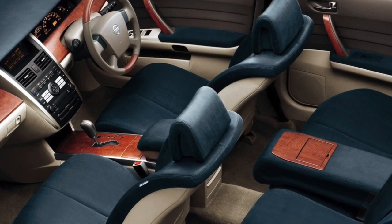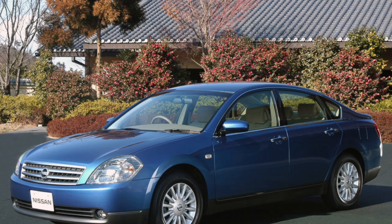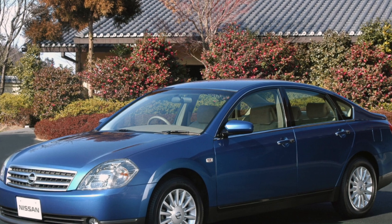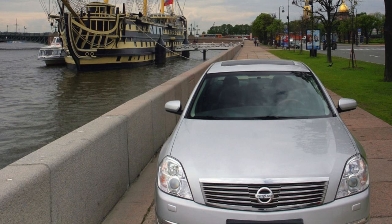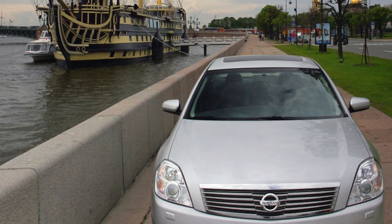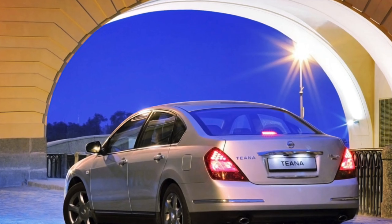It is still far from the glory of the unconditional bestseller in the business class — the Toyota Camry. It is worth noting one important point: with almost the same consumer qualities, reliability and price, Camry tops theft ratings, and Nissan is absolutely uninteresting for car thieves. In addition, Teana outperforms rivals in handling, which will certainly be appreciated by drivers with ambitions.